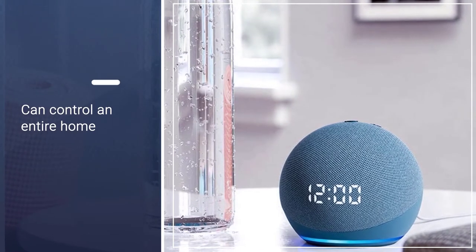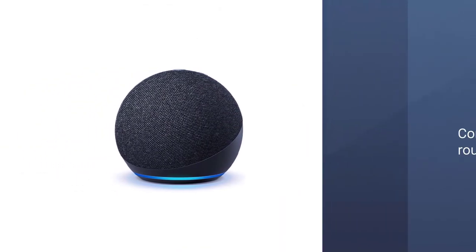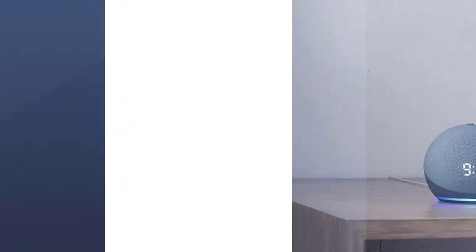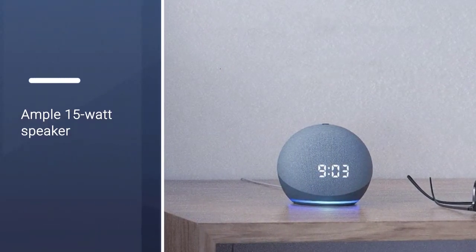This fourth generation of the Echo Dot comes in a subtle round shape about the size of a grapefruit. Inside that unassuming ball is an LED that displays the time, an ample 15-watt speaker, and a built-in microphone for voice recognition.